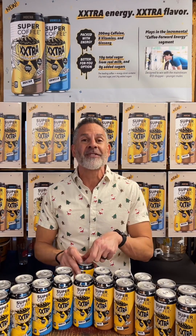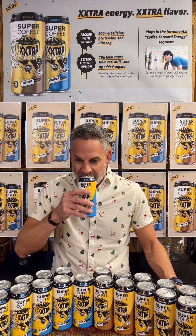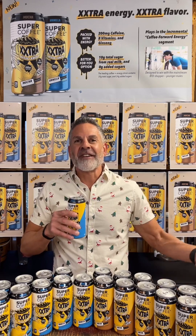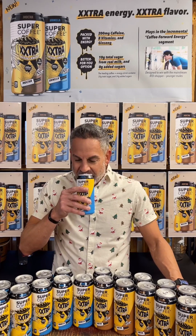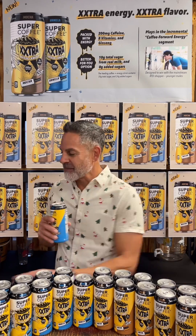Here's the sound we all love to hear — one, two, three. Beautiful sound right there, and I'm going to take a smell right out of the can. Definitely smell the vanilla mixed with that beautiful coffee aroma. A really refreshing smell for sure.